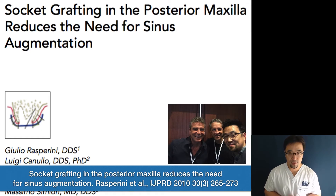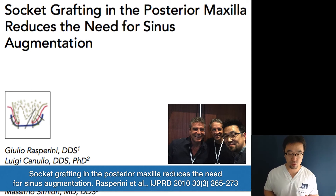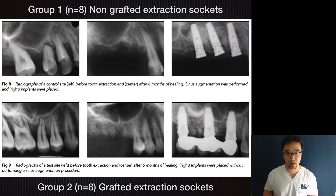Seven years ago, Dr. Raspirini from Milan University came up with the idea that maybe if we perform ridge preservation after extraction of maxillary molars, we can prevent sinus lift surgery. He divided his patients into two groups: Group 1 — extraction, do nothing, wait six months, then sinus graft and implant. In Group 2, after extraction he performed ridge preservation, and after six months there was a lower chance of needing sinus graft to place the implants.